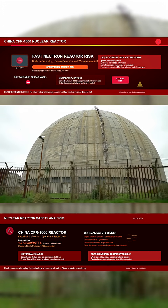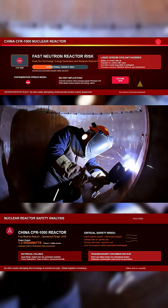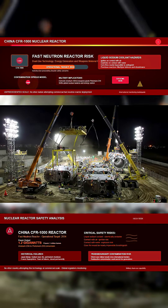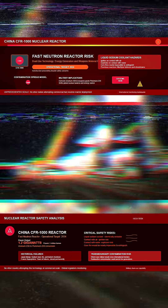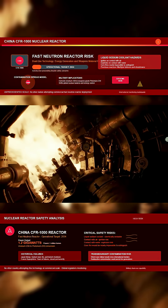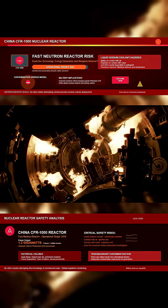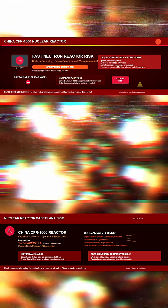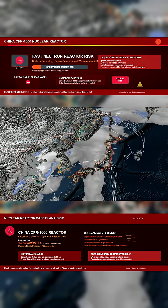Despite this record, China is scaling up to full commercial output. The CFR-1000 is expected to begin operation by 2034. If a sodium fire erupts inside the core, it would be nearly impossible to extinguish. If structural damage follows, radioactive contamination could escape and spread. Fallout risks from a worst-case scenario would reach across borders and persist for generations.